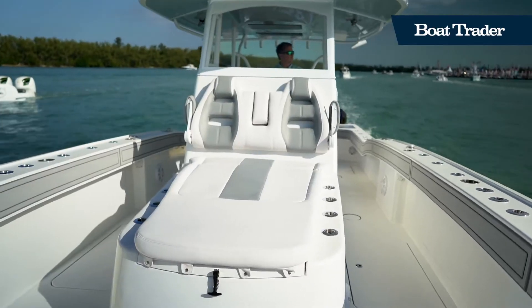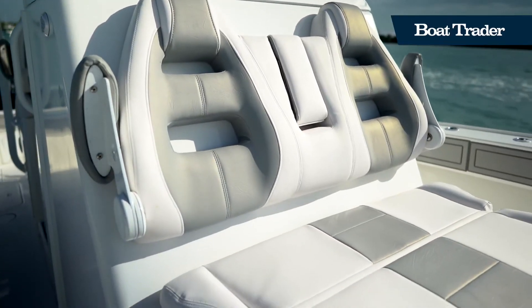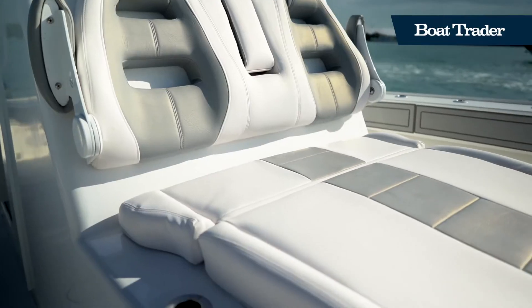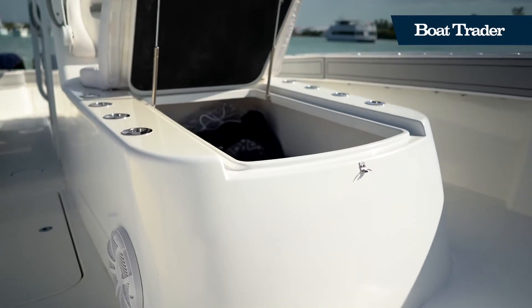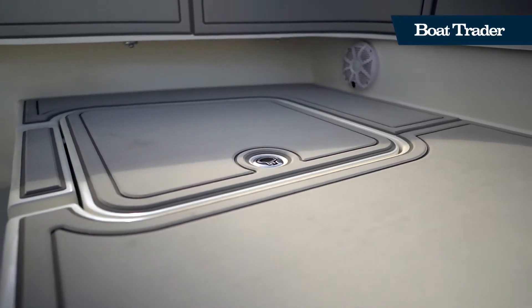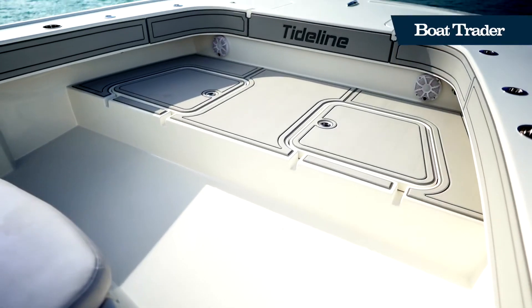In the bow of the Tideline 365 you'll find a forward-facing lounging area. This seating area lifts up to reveal an impressive amount of storage below deck. Having a lot of storage is an important part of any serious fishing vessel, and that's why you'll find storage compartments all throughout the boat.